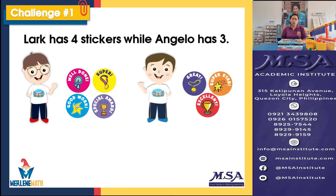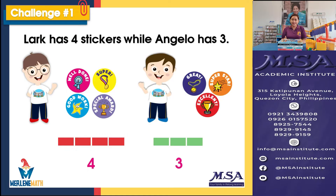Now we go to the second stage, which is pictorial. For pictorial, we are going to do model drawing. We will now represent the stickers using blocks. Since Lark has four stickers, we will be drawing four blocks. And for Angelo, we have three green blocks representing his three stickers. Now, going to the last stage, which is abstract, we are going to use numbers to represent the values for the stickers that Lark and Angelo have. So we're going to write there four and three. With this visual approach, it will be easier for kids to understand and solve the problem.